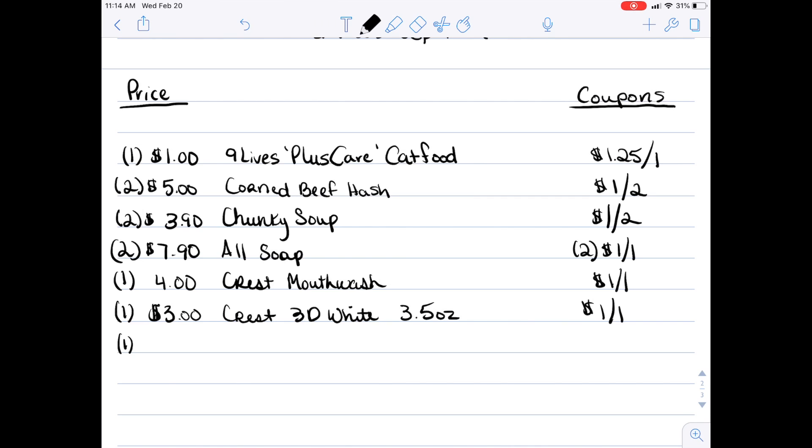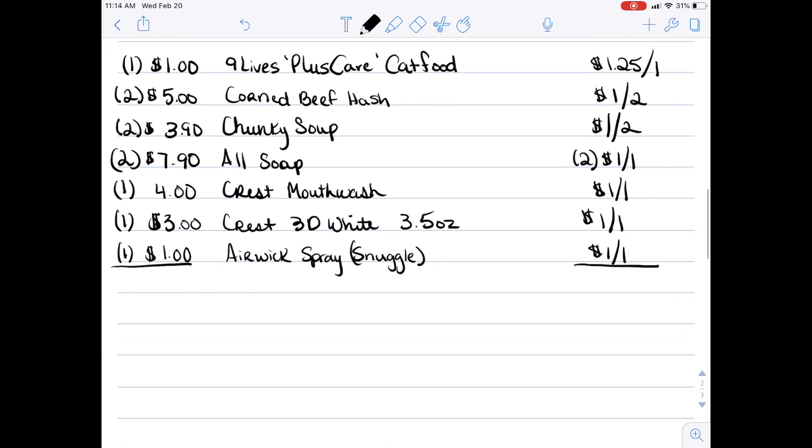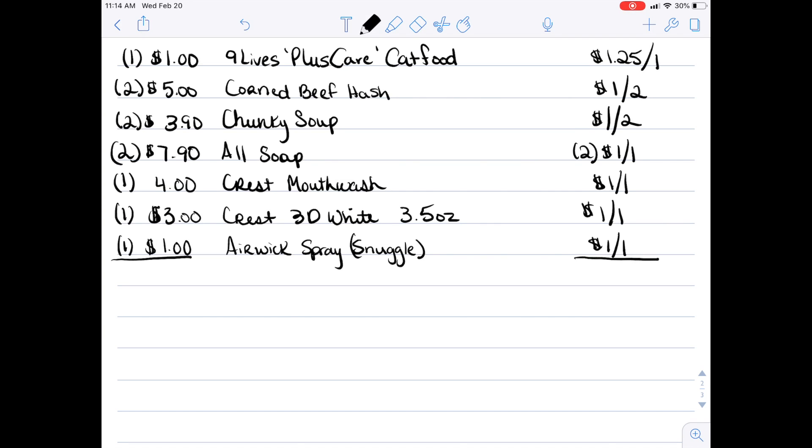I substitute in Crest mouthwash to go along with the Crest toothpaste — that is $4. We are a little short, so I add a dollar filler. What is better than a free dollar filler? This is the Air Wick aerosol spray in the dollar aisle with the Snuggle label on it, and we have a $1 off one coupon for that as well. That will bring us above the $25 mark without costing us anything in the end. That brings our total to $25.80.